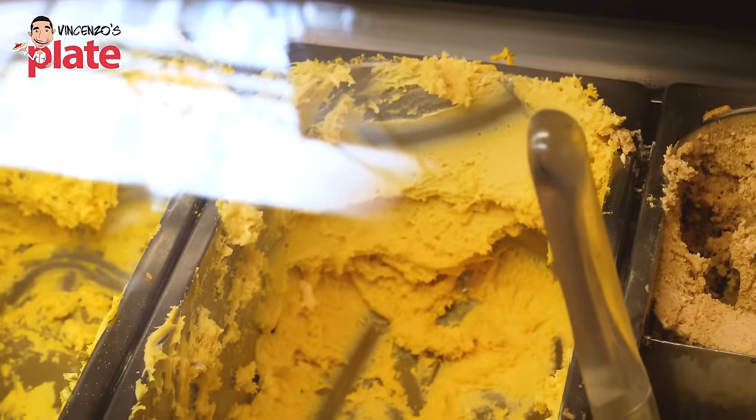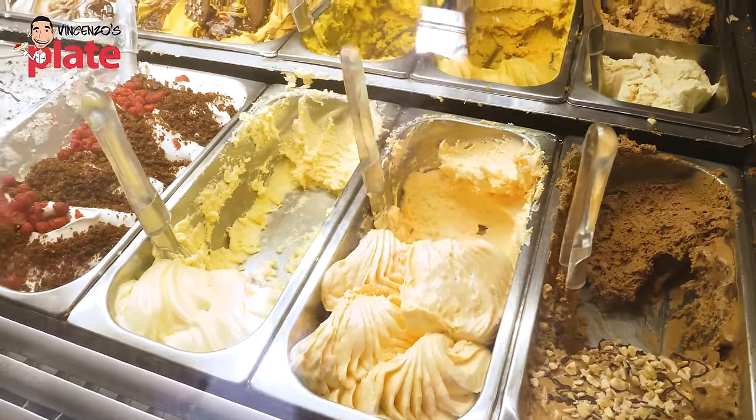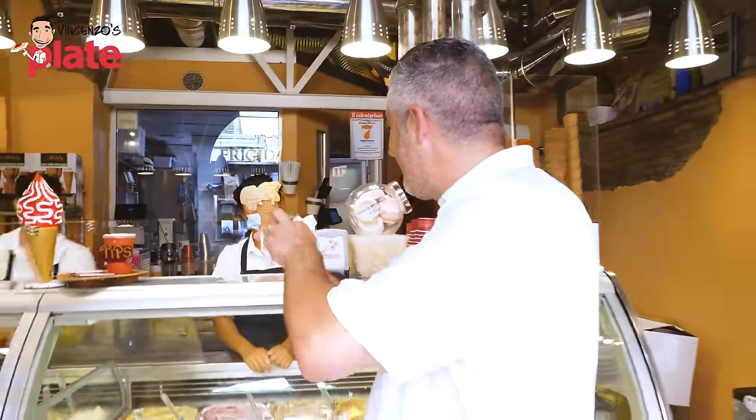I'm getting zabbaglione. Zabbaglione is basically a cream — like a custard made with eggs and marsala. Cameron and Matteo chose apricot and stracciatella, which is cookies and cream, Italian style. Grazie mille, grazie. Ciao, buona giornata.